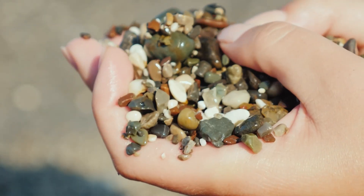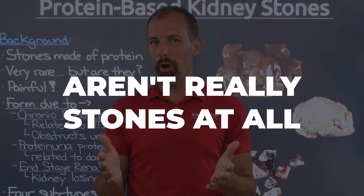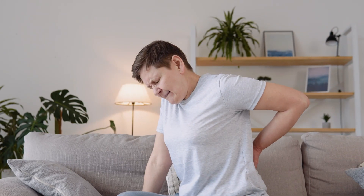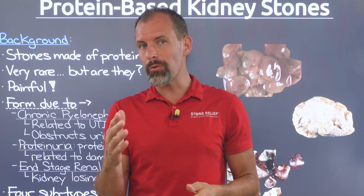Did you know that there's a classification of stones that aren't really stones at all, but are almost invisible on imaging and can lead to intense pain? If you've been suffering from kidney stone-like pain but your doctor can't find any type of kidney stone, this video is for you.